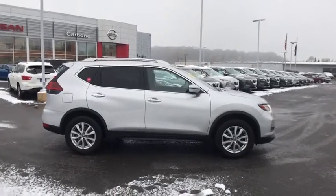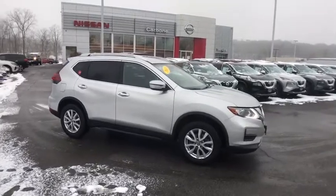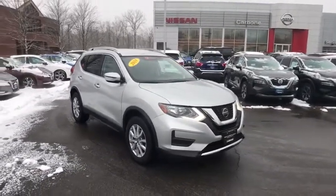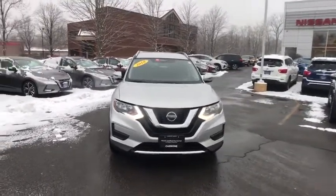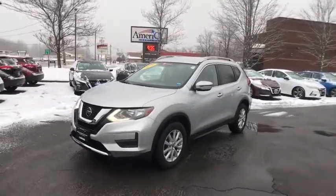Looking for the right vehicle? Check out the 2018 Nissan Rogue. The stylish Rogue gets 27 mpg and still boasts nearly 58 cubic feet of cargo space. With a 5-star side impact safety rating and confident handling, the Rogue is more than you expect and everything you deserve.